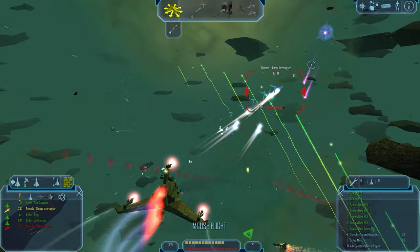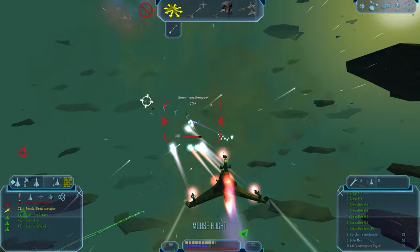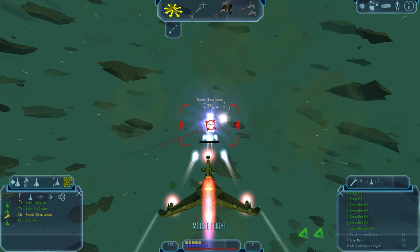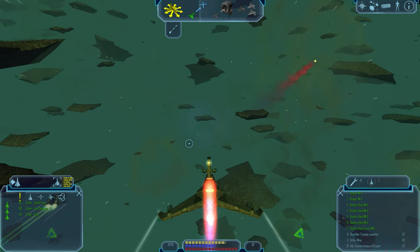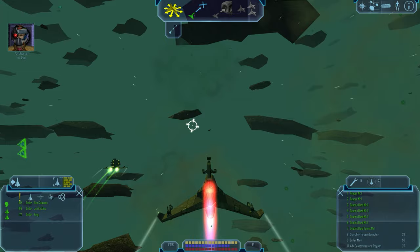Hostiles are destroyed! That was close. Thank you, Herr Von Klausen. Long-range radar had picked up increased Nomad activity in this area — I thought you could use some help. We have to leave before they return. Head to Toledo.